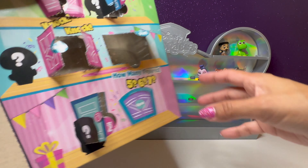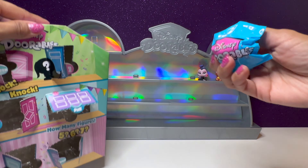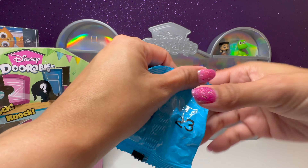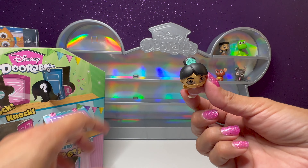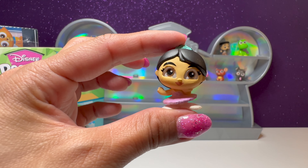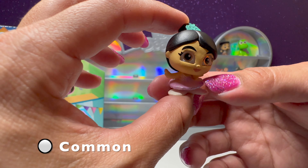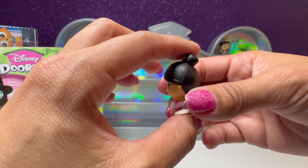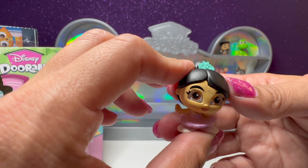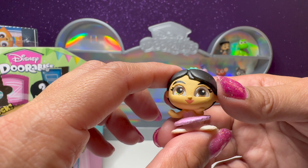We have Yzma from The Emperor's New Groove. This one's so cool — I love the colors on this one. And in our last door we have number 23 — one of the princess ballerinas. We have Mulan. She has a beautiful little glittery tutu — she's a little ballerina. And her little hair accessory also has glitter on it. Super cute.